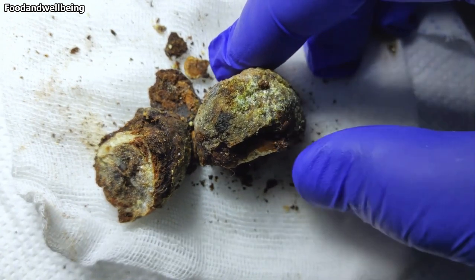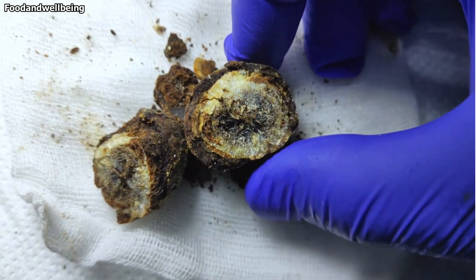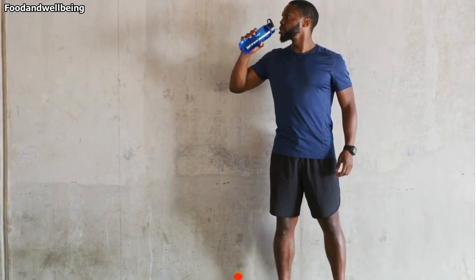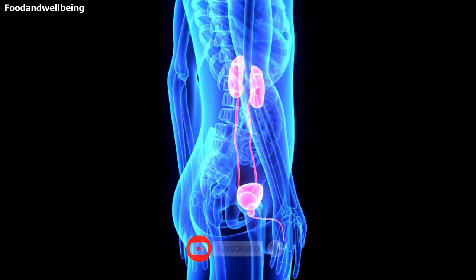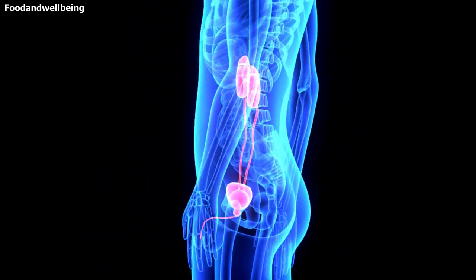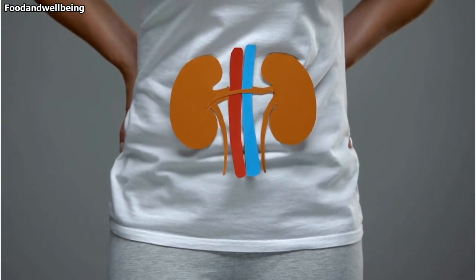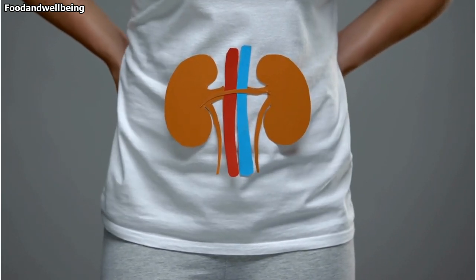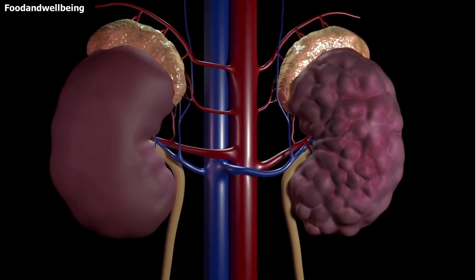The bottom line: kidney stones are common. There's no guarantee that prevention methods will work, but they may reduce your risk. Your best bet for preventing kidney stones is staying hydrated and making certain dietary changes. If you have a condition that increases your risk of kidney stones, such as inflammatory bowel disease, persistent urinary tract infection, or obesity, talk to your doctor about ways to manage it to decrease your kidney stone risk. If you have passed a kidney stone before, ask your doctor to have it tested — once you know what type of stone you have had, you can take targeted steps to prevent new ones from forming.